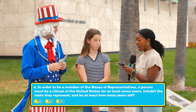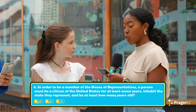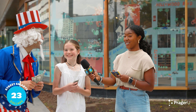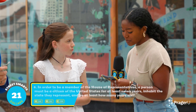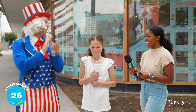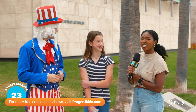Question six: In order to be a member of the House of Representatives, a person must be a citizen of the United States for at least seven years, inhabit the state that you represent, and be at least how many years old? A. 18, B. 21, or C. 25. The clue: the person must be at least a quarter century old. The correct answer is C, 25 — $5 each.